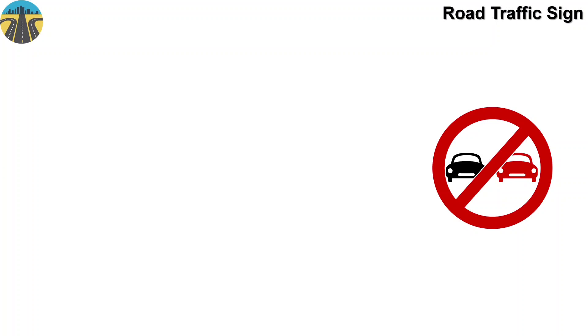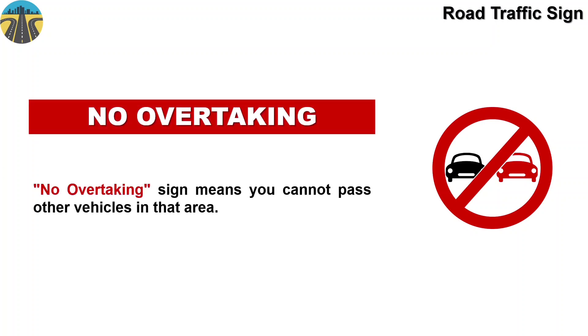This sign means no overtaking. The no overtaking sign means you cannot pass other vehicles in that area.